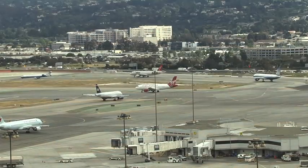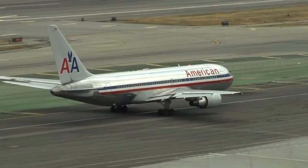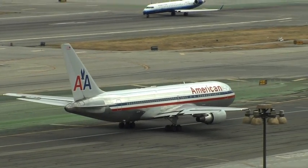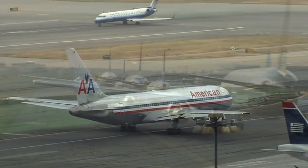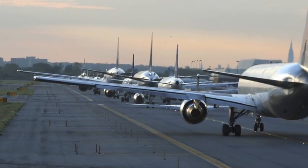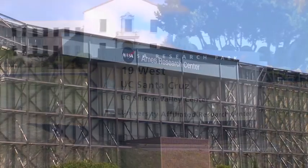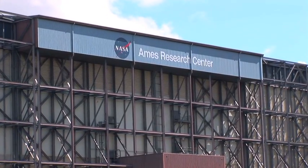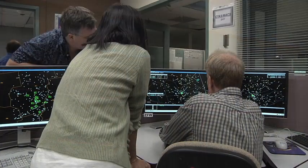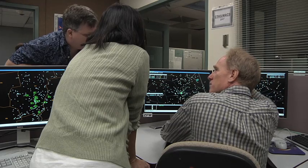The major challenges with this kind of growth include increased capacity in the system and how to manage it, safety issues, and environmental concerns. With air traffic forecast to double by the year 2025, researchers at the University of California Santa Cruz are working with colleagues at NASA's Ames Research Center to develop automation tools in support of the FAA's next-generation air traffic management system.